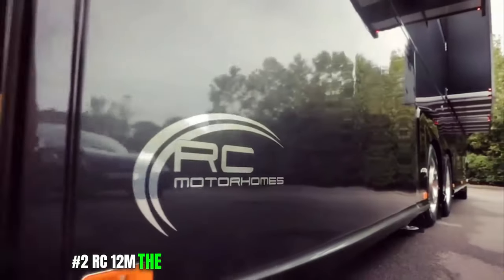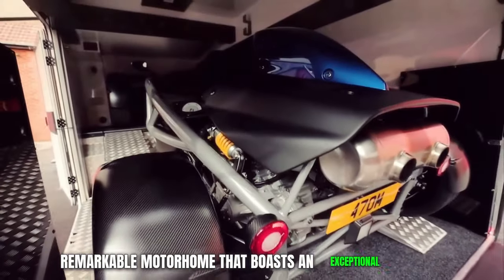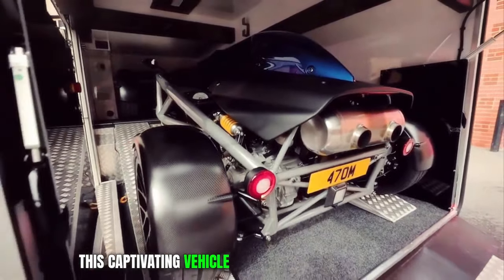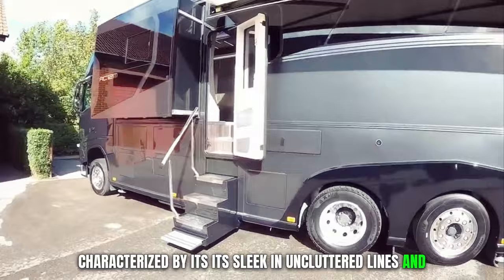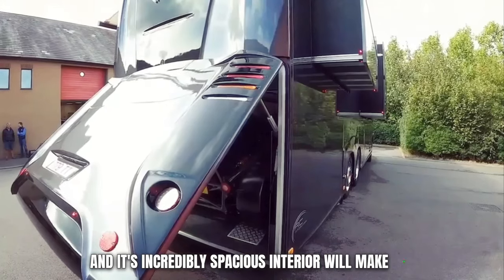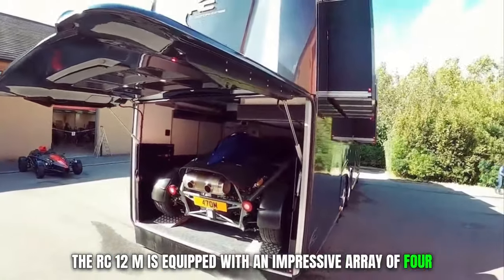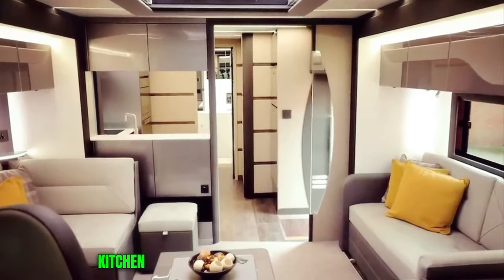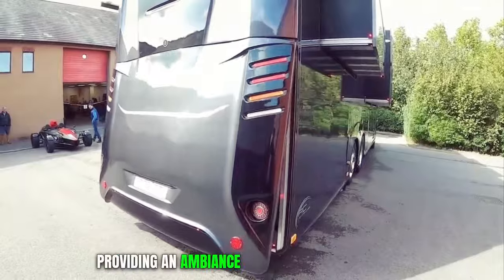Number 2. RC-12M. The RC-12M is a truly remarkable motorhome that stands out as one of the most prestigious offerings in its class. Characterized by its sleek and uncluttered lines and cohesive design, it represents the epitome of luxury on wheels, seamlessly blending elegance with power. Its incredibly spacious interior will make you momentarily forget that you're in a motorhome. The RC-12M is equipped with an impressive array of four large slide-outs, ensuring that the lounge, kitchen, and master suite are exceptionally vast. The expansive layout resembles that of a luxurious apartment, providing an ambience of grandeur and comfort.